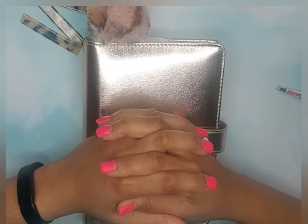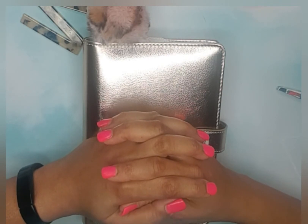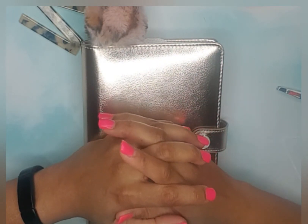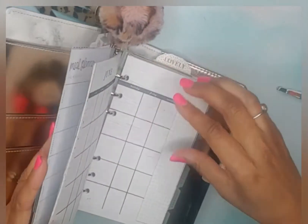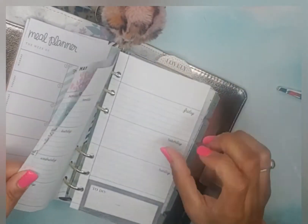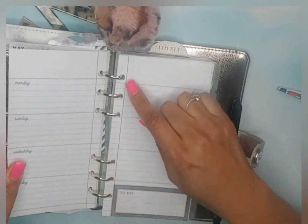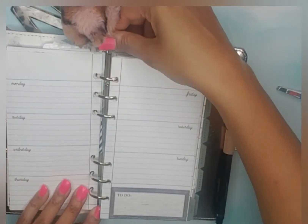Hello, welcome back to my channel. My name is Monique and I am a planner YouTuber and on Instagram. Today is Mini Monday and I'm going to prepare my mini personal planner, my Agenda 52, for the coming week. Today is Monday the 10th, so I will be planning for the 17th through the 23rd.